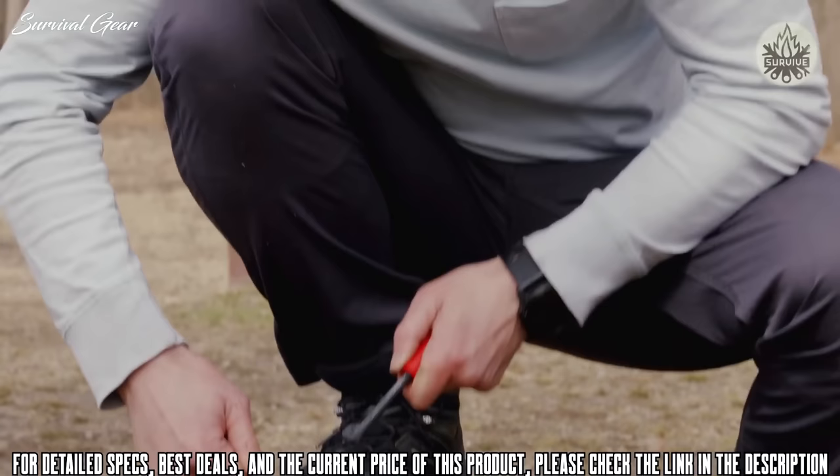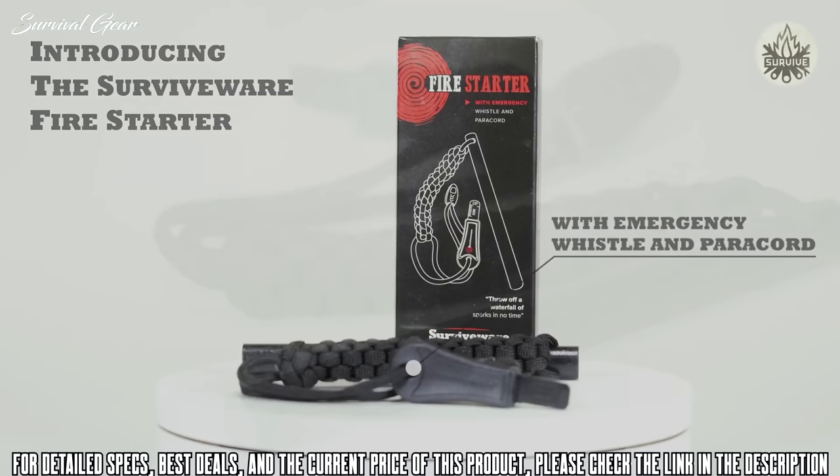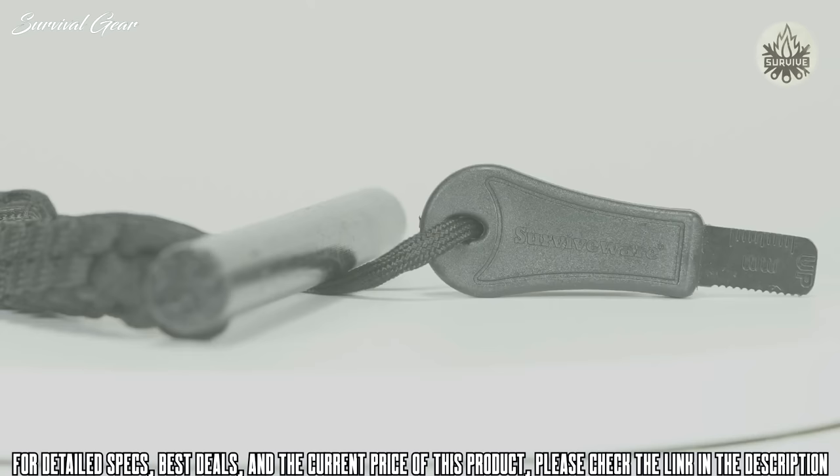Being prepared means having the right tools in your toolbox. Sadly, not all fire starters have that special spark. With a durable paracord handle, robust striker, integrated whistle, and a few survival hacks, making fires just got a lot easier.